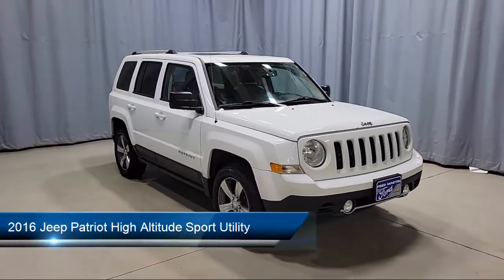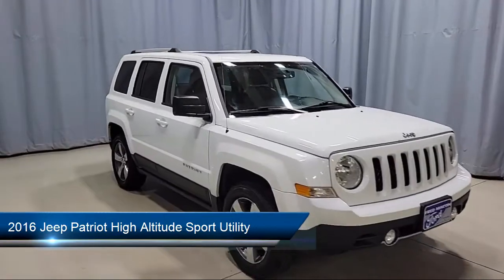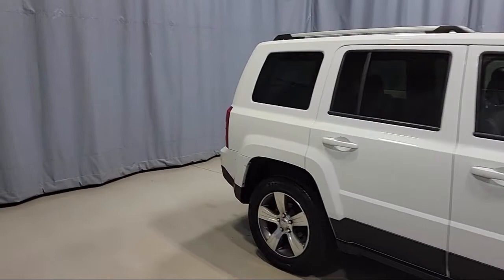It comes equipped with a remote start system, roof rack, park view rear backup camera, keyless entry, heated front seats, and Sirius satellite radio.